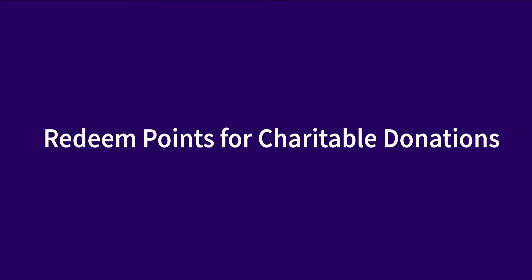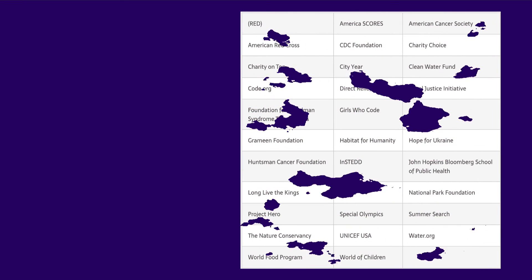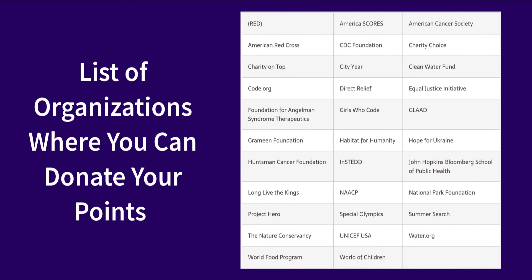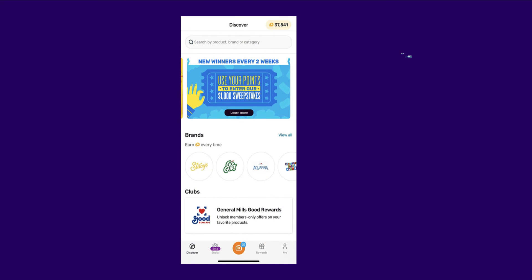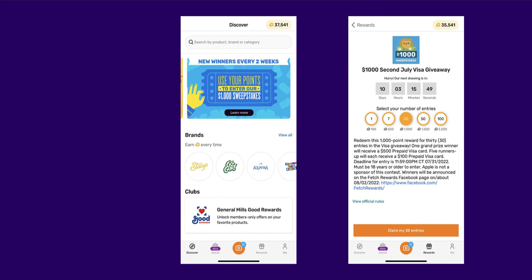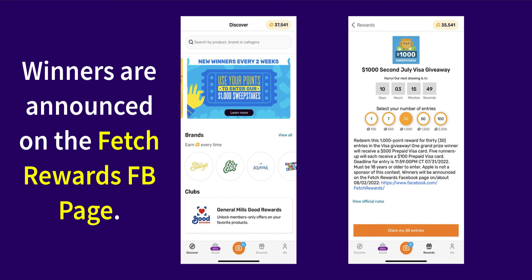Are you in the mood for giving back? The Fetch app makes it easy to redeem your points for donations to your favorite charities. There's a growing list of charities to donate to, and under each organization, you'll read about their mission and the people who benefit. If you want to press your luck, you can choose to redeem your points to enter Fetch sweepstakes. These change periodically, but every two weeks Fetch does a $1,000 sweepstakes giveaway where you have a chance to win a $500 prepaid Visa card or a $100 Visa card as runner-up. Use your points to buy one entry or up to 100 entries, and winners are announced on the Fetch Rewards Facebook page.